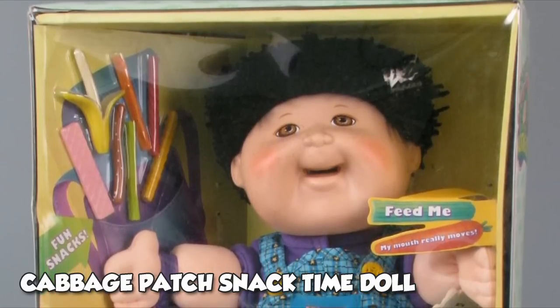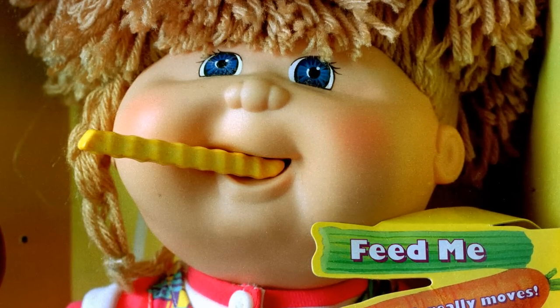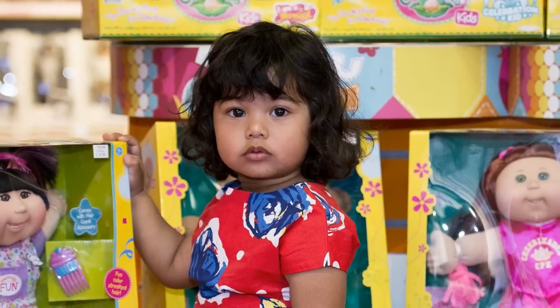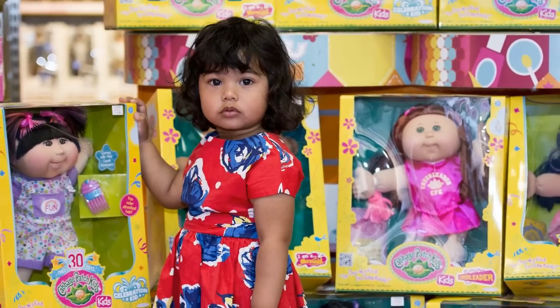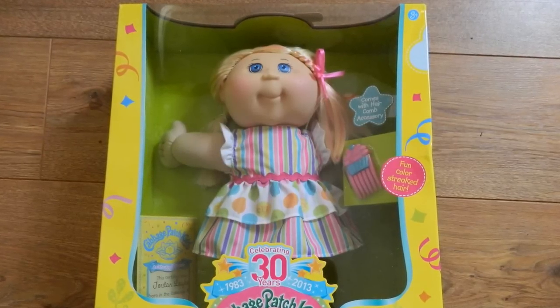The Snack Time Kids doll involved a motorized mouth mechanism that allowed the doll to eat plastic foods. Kids being kids, it didn't take much for fingers and hair to get trapped in those evil dolls' unforgiving maws. While such a doll wasn't exactly life-threatening, parents unsurprisingly did not like their kids' new favorite pals pulling their hair out by the roots.